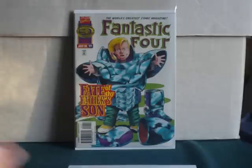So yeah, that's the first part of the 150 Plus Comic Book eBay Haul. Look out for more in the coming days. Bye!